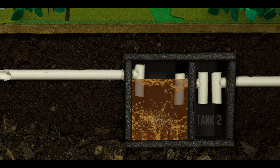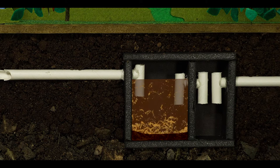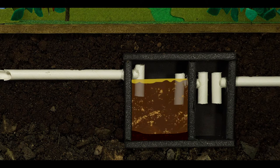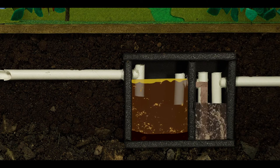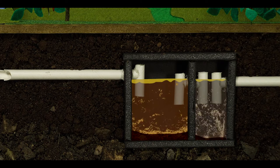Beneficial bacteria begin breaking down waste in the tank. Solids settle on the bottom. Floatables, such as oil and grease, rise to the top, and the liquid in the middle, called effluent, flows to a second chamber, where another round of settling occurs. Over time, the solids and floatables build up and need to be pumped out.